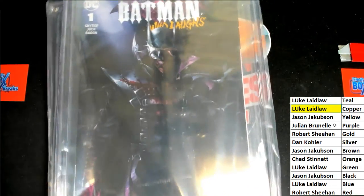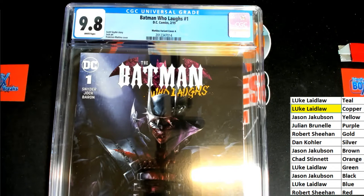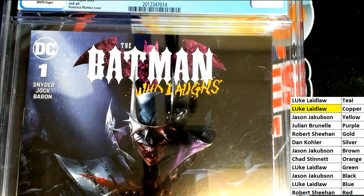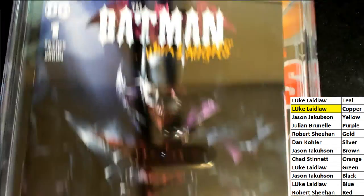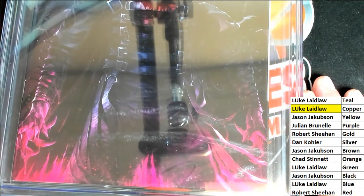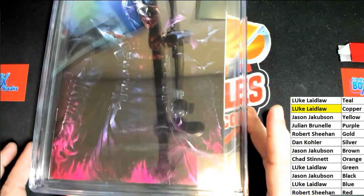Yes, that's what it is — a hit for Luke. And it's a Batman Who Laughs. Oh my gosh, look at how nice this looks — 9.8! Beautiful artwork and everything. Variant cover A. A 9.8 grade. Batman Who Laughs number one from 2019, for Luke L, who had copper, pulling this very special cover with some really nice artwork. Congratulations!